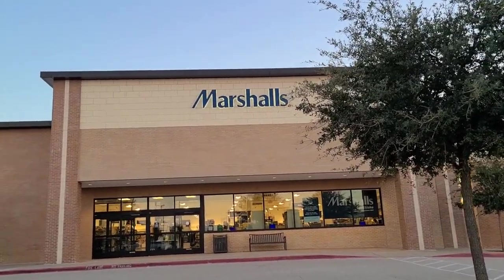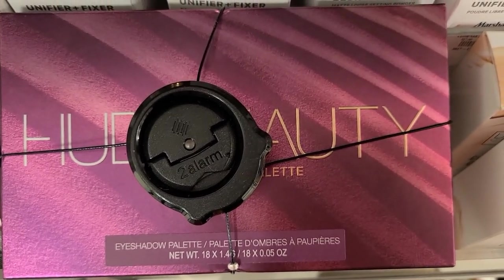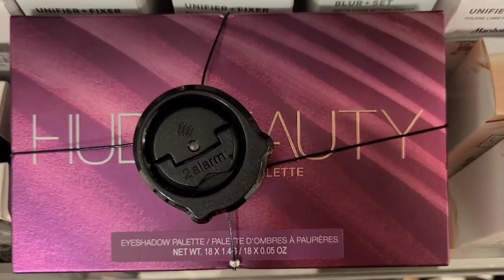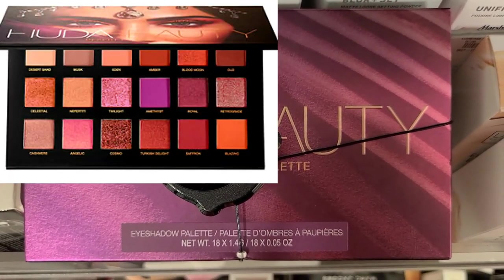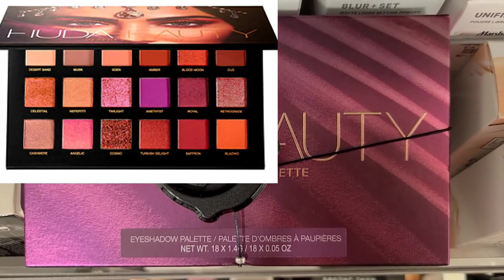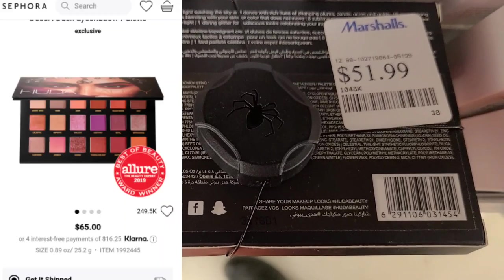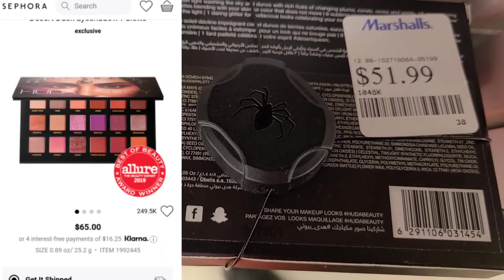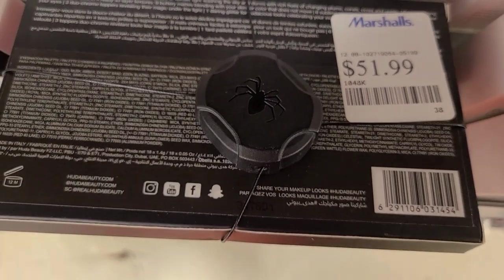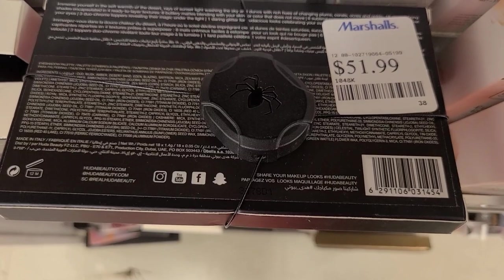Oh my goodness, I found a Huda Beauty eyeshadow palette — this is her Desert Dusk palette. The shades are gorgeous and this is one of her very famous palettes. I cannot believe I found a Huda Beauty product here at Marshalls going for $51.99, and on Ulta's website this is going for $65.